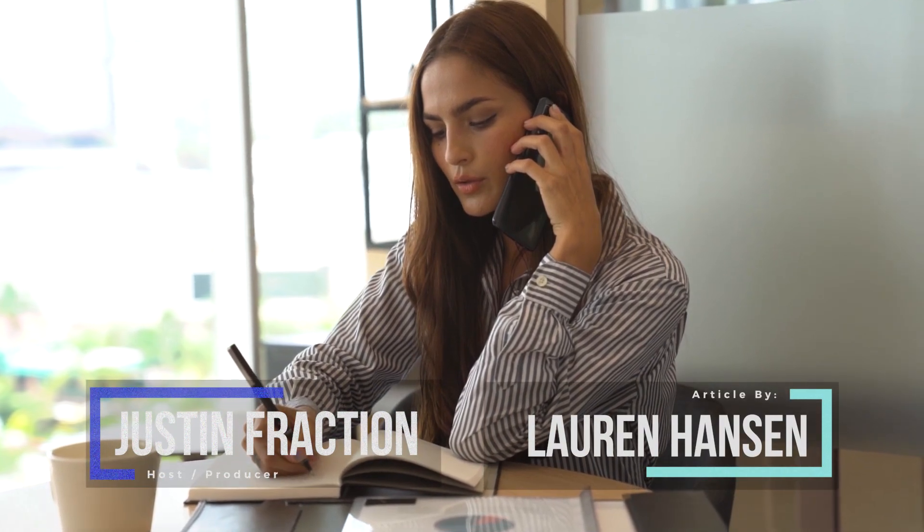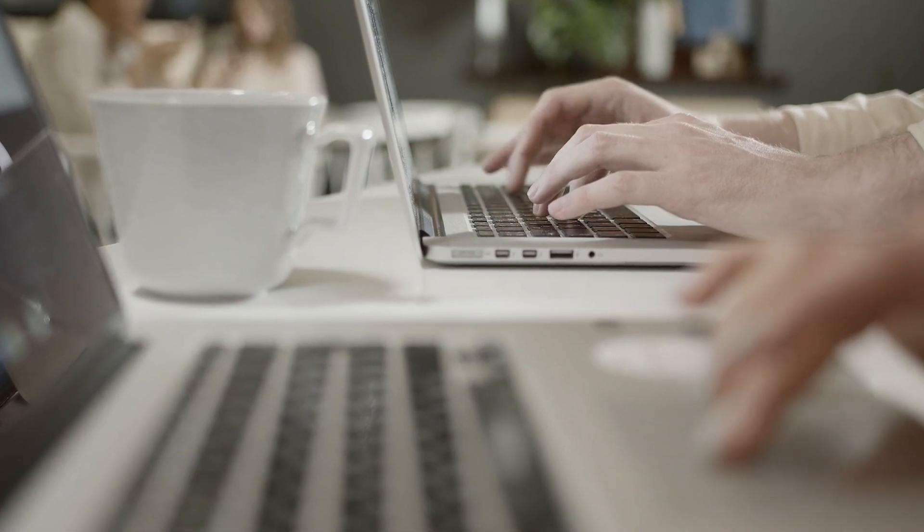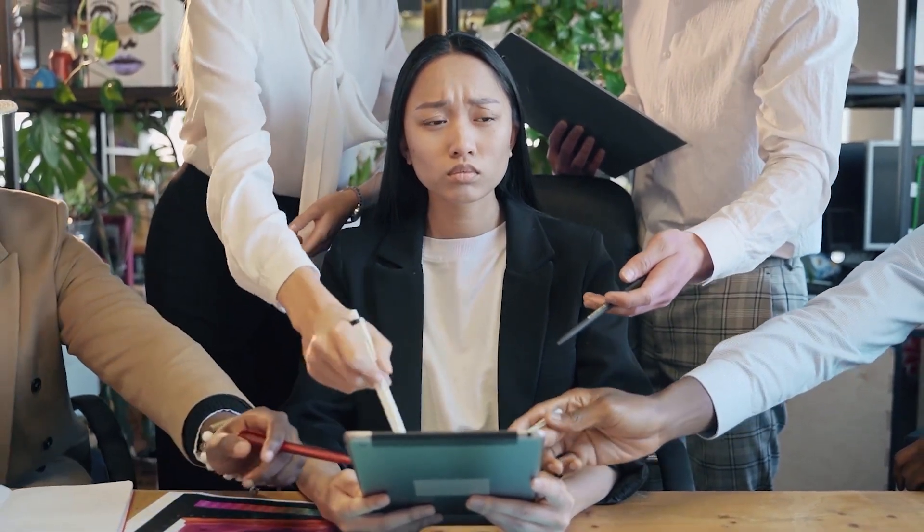Hello, I'm Justin Fraction for Technology Advice. What good is tracking and measuring KPIs when you can't make sense of that data for big picture business goals?